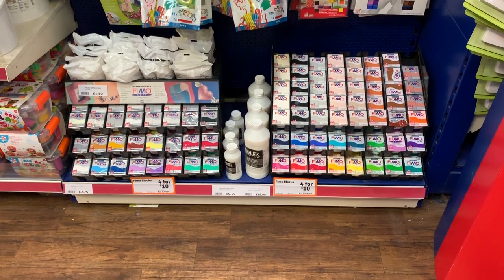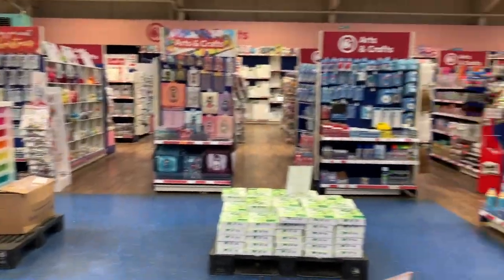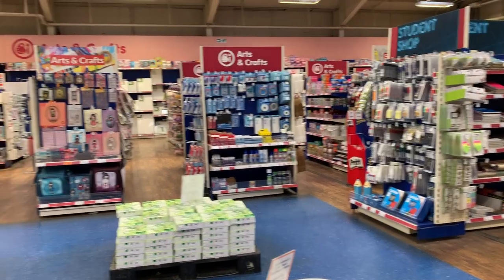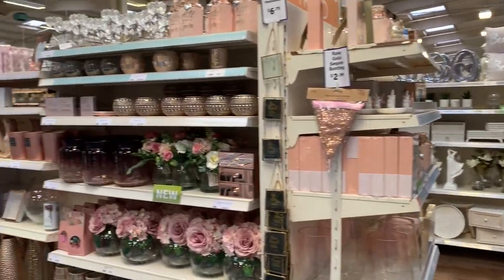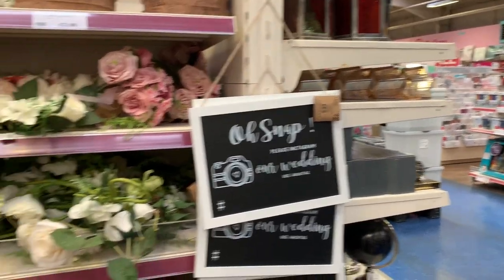Fimo! Oh my god — this is going to be a very crafty summer. I've got to get away from this section because it's getting crazy. We're going to venture into the homeware section, which is just as dangerous, let's be honest.